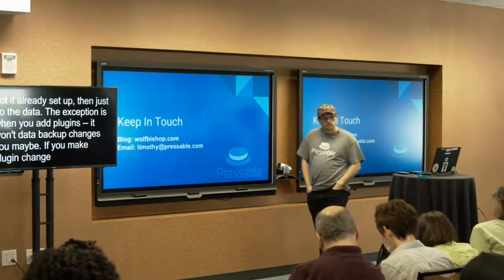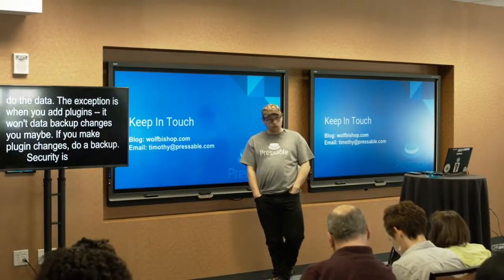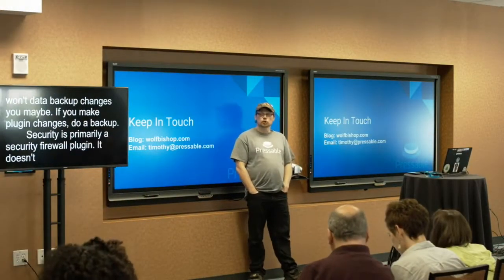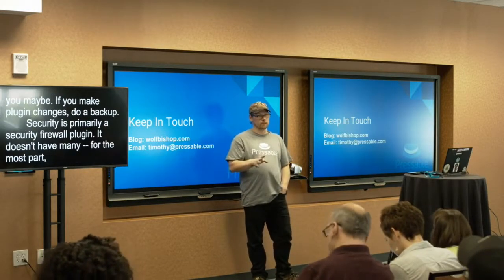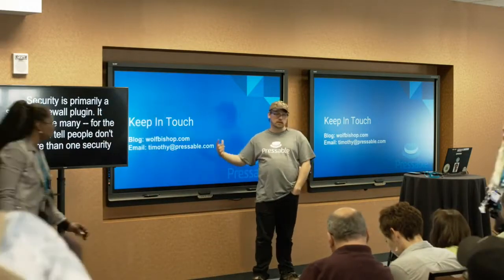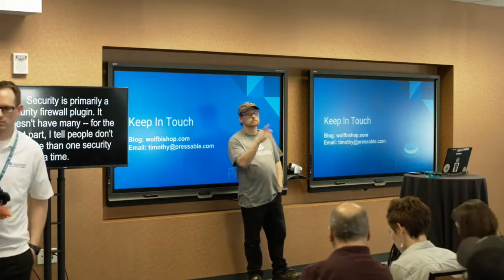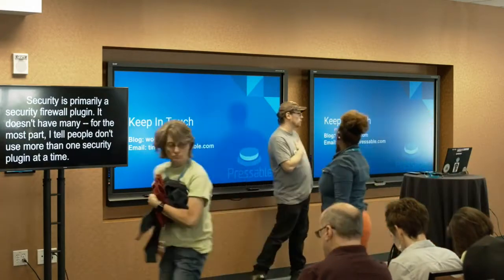Sucuri is primarily a security firewall plugin. I tell people generally don't use more than one security plugin at a time — but Sucuri is the exception. Using Sucuri alongside WordFence or iThemes Security is very complementary, and I do recommend that. Yes, you can use WordFence and Sucuri together.